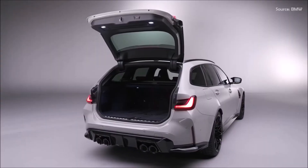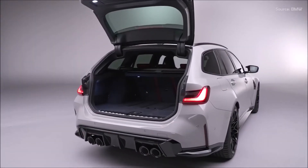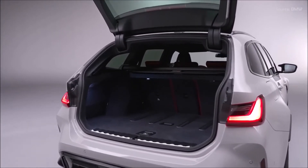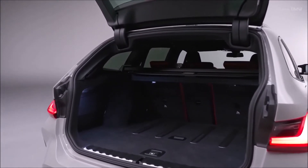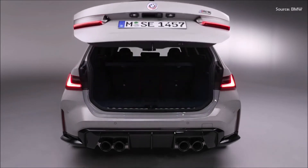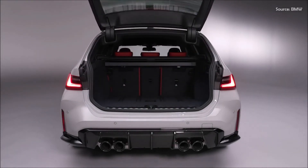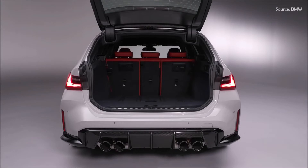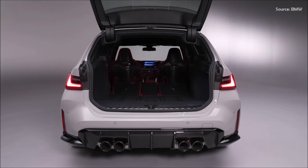The rear compartment of the BMW M3 Touring has three full-size seats. Folding down individual seat sections or all of them at the same time allows the car's load capacity to be expanded from 500 liters to a maximum 1,510 liters as required. Automatic tailgate operation and the separately opening rear window are both standard. A storage compartment underneath the boot floor provides space for the luggage compartment cover and boot partition net.